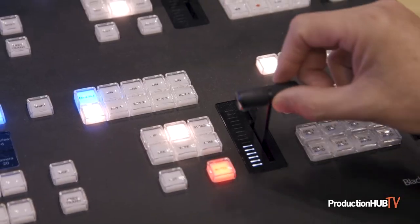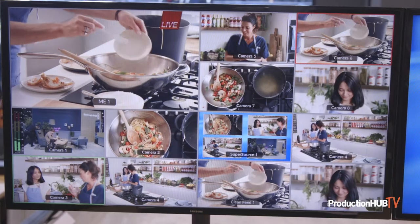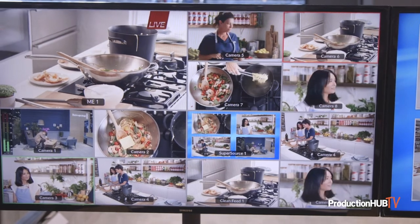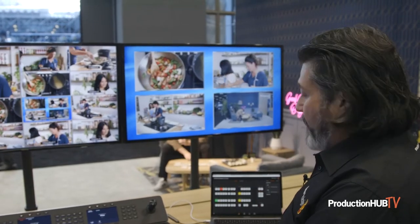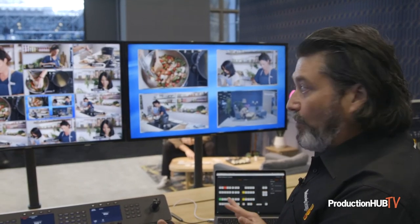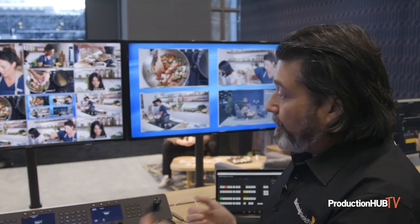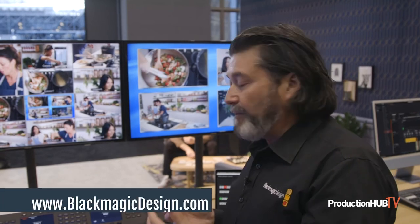This is the 20 input panel — we have a 30 and a 40 input direct 2ME panels as well. We're also able to control the switchers with the software, so it's either the software panel or the advanced panel, either or. They all talk to any of the Constellation HD switchers or any of our other Constellation or production studio switchers.